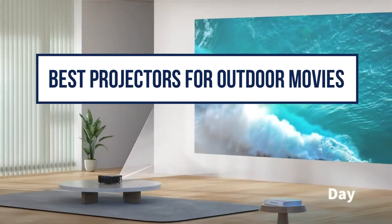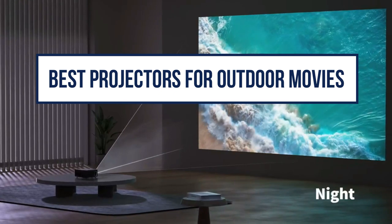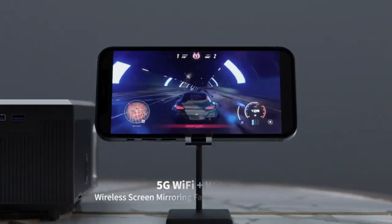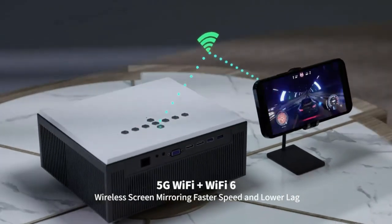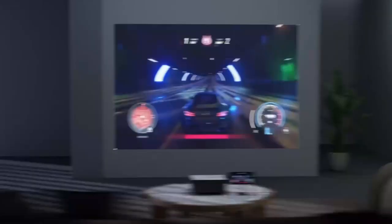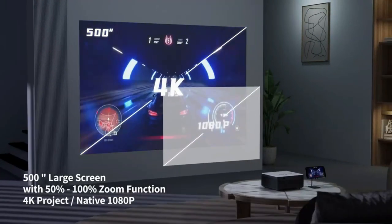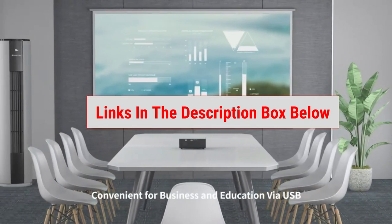In our quest for the best projector for outdoor movies, we compared a plethora of models on the market, scrutinizing key features such as image quality, resolution, contrast ratio, and overall performance. Whether you're looking for a 4K resolution powerhouse or a budget-friendly option that doesn't compromise on quality, we've got you covered. You can find links to each of these top-tier projectors in the description box below.